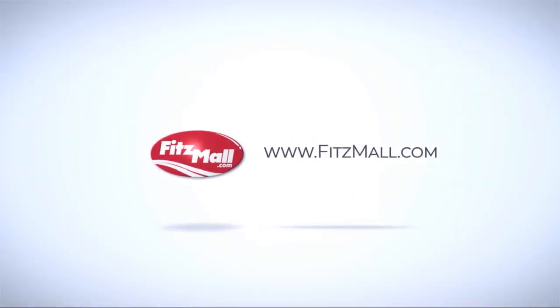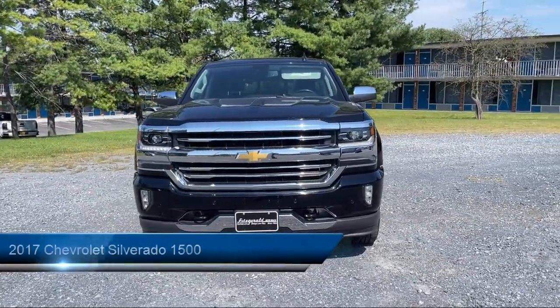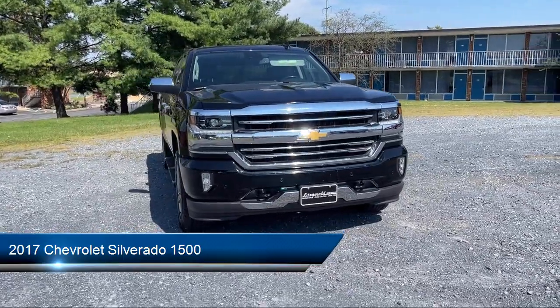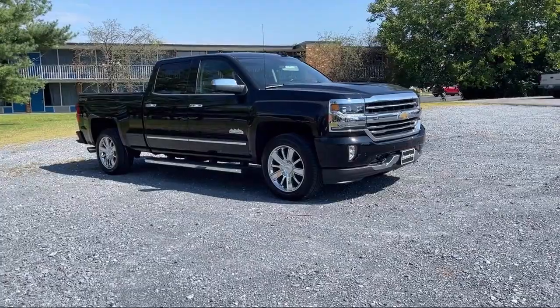For over 55 years, the Fitzway has been satisfying customers time and time again. And here's a look at another one of our great vehicles from our huge selection. It comes equipped with many standard and optional features, and has less than 80,000 miles on the odometer.